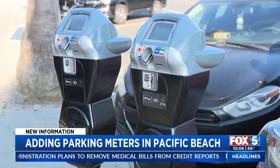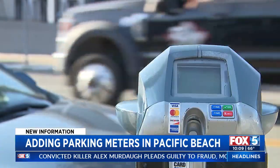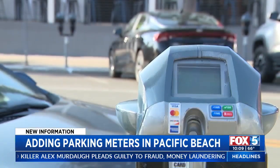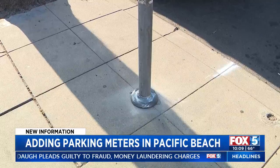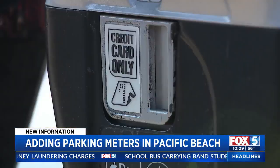We definitely noticed them this morning. The first parking meters in Pacific Beach are being installed as part of a pilot program. They weren't here last night, so people were definitely shocked this morning. Approved by the Pacific Beach Community Planning Group in 2020 and San Diego City Council in 2021, the meters are finally making their way into the neighborhood.